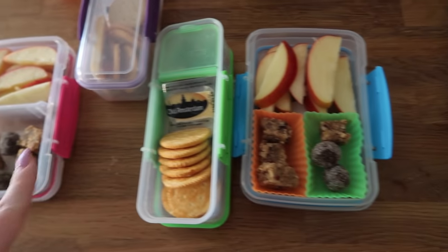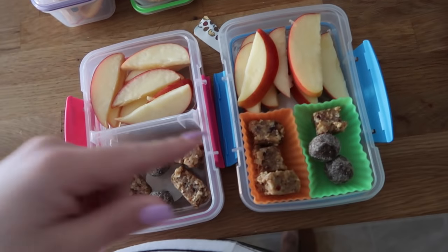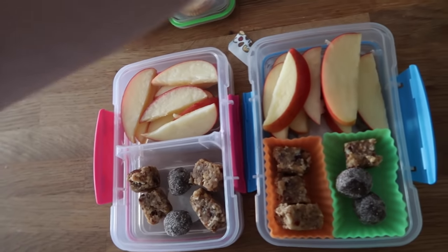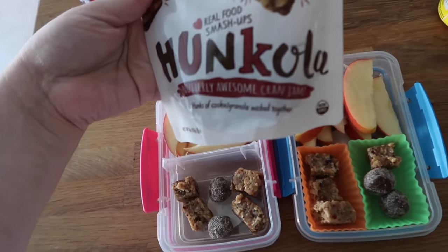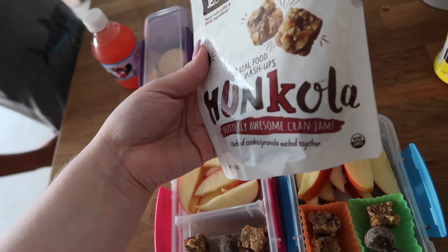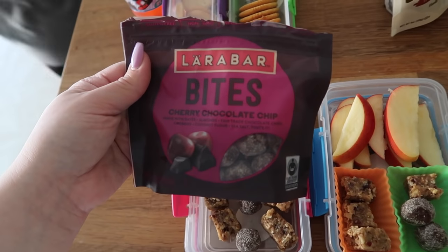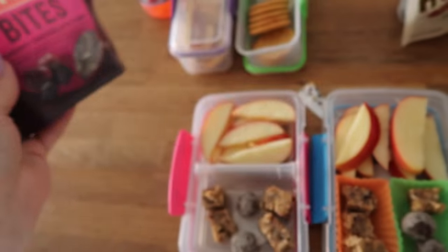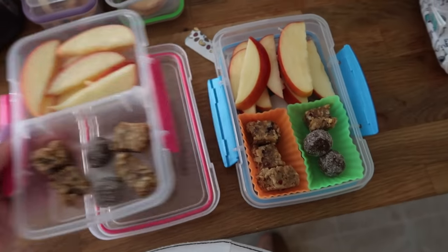For their snack, they both got the same thing. This looks a little different because Nala's container has a divider and Jaden's doesn't, so I put two silicone liners in there — I get those from Amazon, FYI. They split an apple. And then these little things — these are Hunkola Nutterly Awesome Cran Jam, which are just hunks of cookie and granola mashed together. They're kind of soft, not hard like regular granola. And I'm also going to give them some Larabar Bites — the cherry chocolate chip ones. They each have two of those. So just a mixture, trying out some new things today.